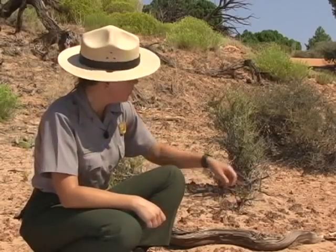This knobby black crust you see here is actually a whole community of microscopic organisms, including algae, fungi, lichens, and mosses.